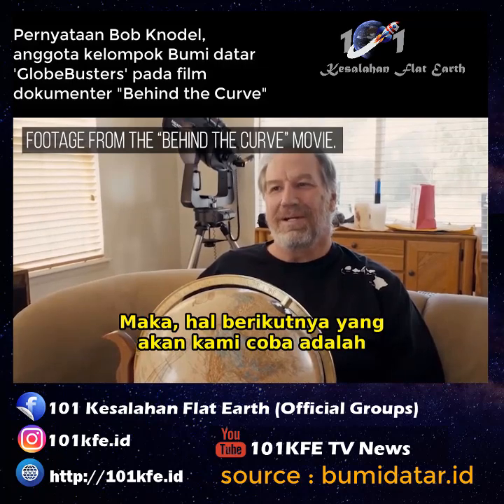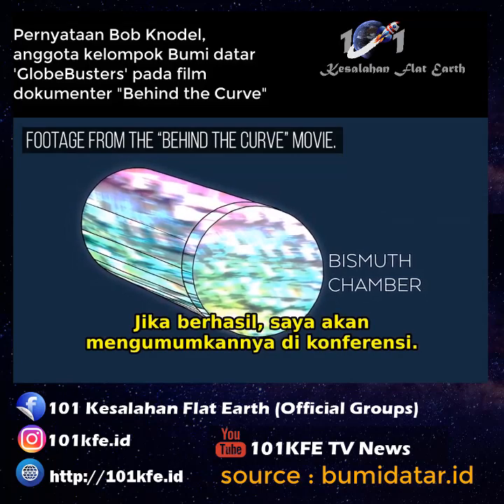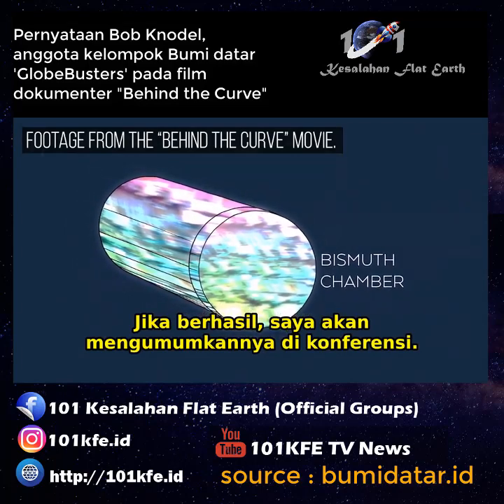The next thing that we're going to try is encasing the entire apparatus in bismuth. If anything works well, I'd like to release it at the conference.